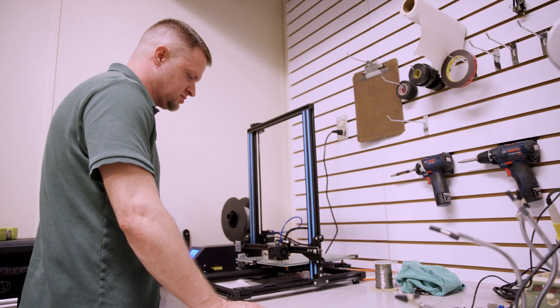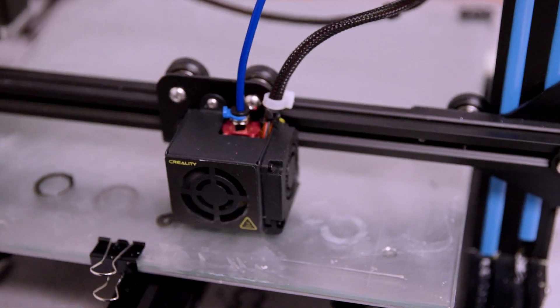We looked up what would be the best printer to fit our needs within the budget we were working in. We ordered that and it's operational here now.